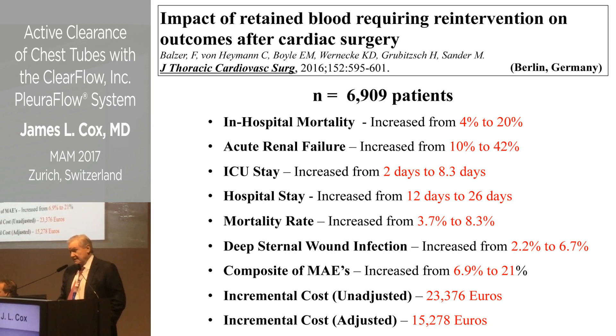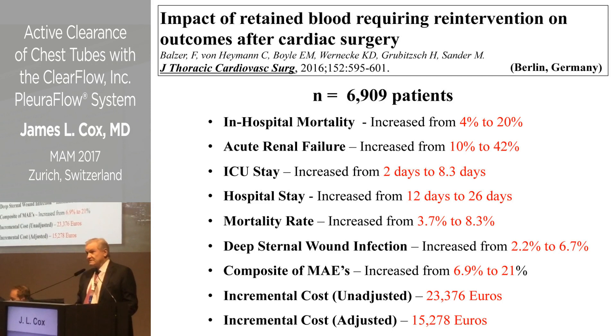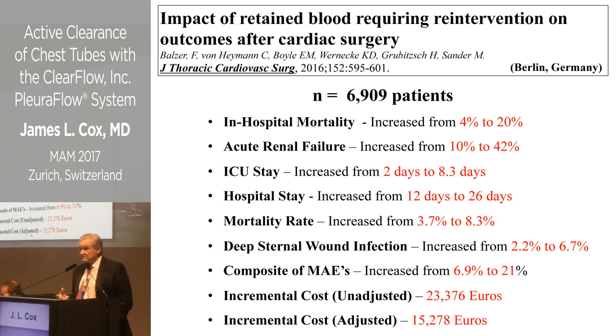This interesting study reported last year from Berlin looked at the impact of retained blood requiring re-intervention on outcomes after cardiac surgery. It tried to answer the question: does it make any difference if the blood can't be evacuated? Virtually everything bad that can happen is increased following retained blood in these chest tubes, particularly in the pericardial space. The incremental cost resulting from retained blood is also quite substantial per patient.